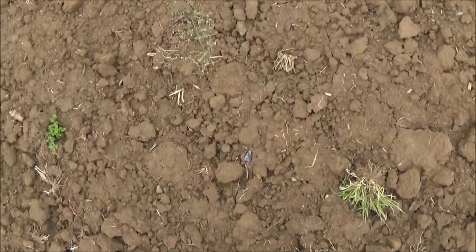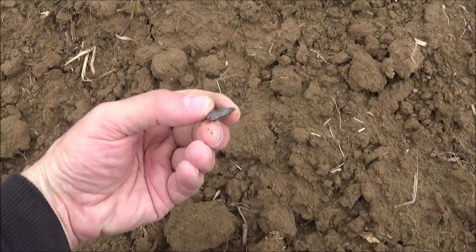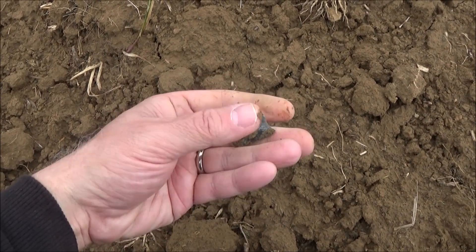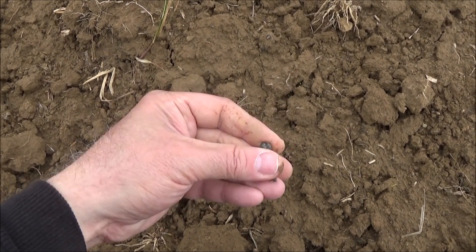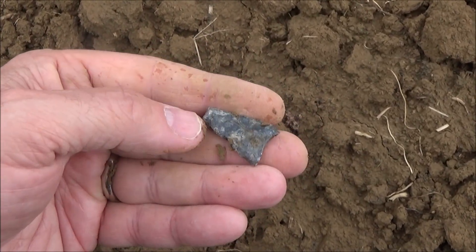This is turning out to be a better field than I expected. I don't know if that's a broken triangle — the bottom is broke, tip's gone — but it is another find.